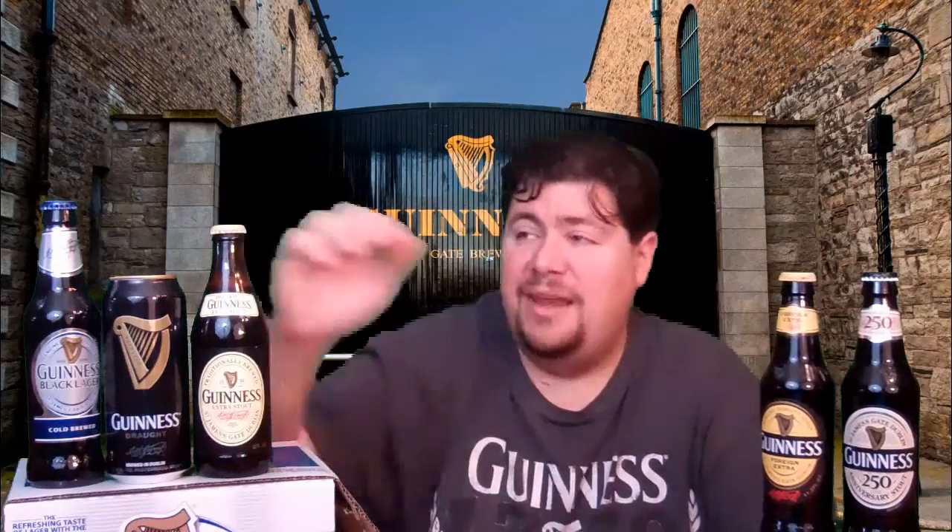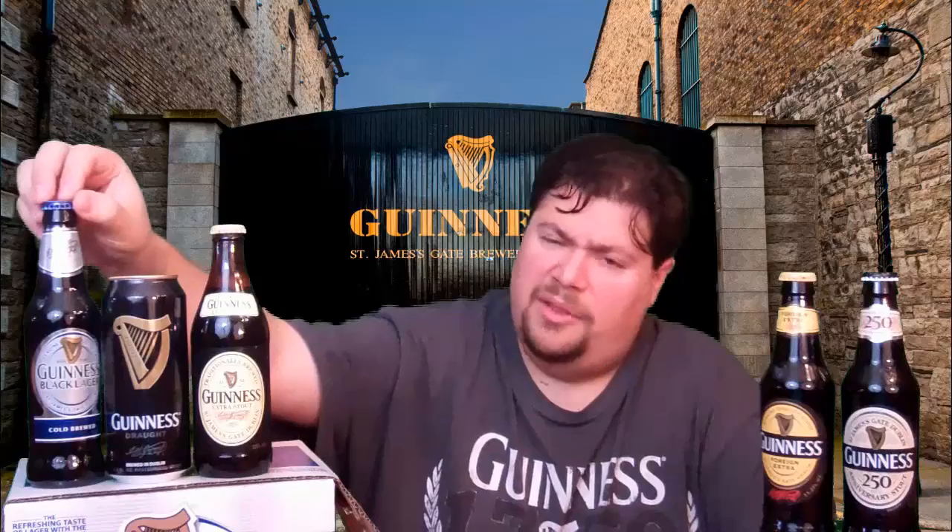In America today, we have four different Guinness brews — three Stouts and one Lager. The most common that you see in bars and everywhere else is the Guinness Draft, which is still a Stout. Then you have the Guinness Extra Stout, the Guinness Foreign Extra Stout, and after being introduced in March 2010, the Guinness Black Lager.